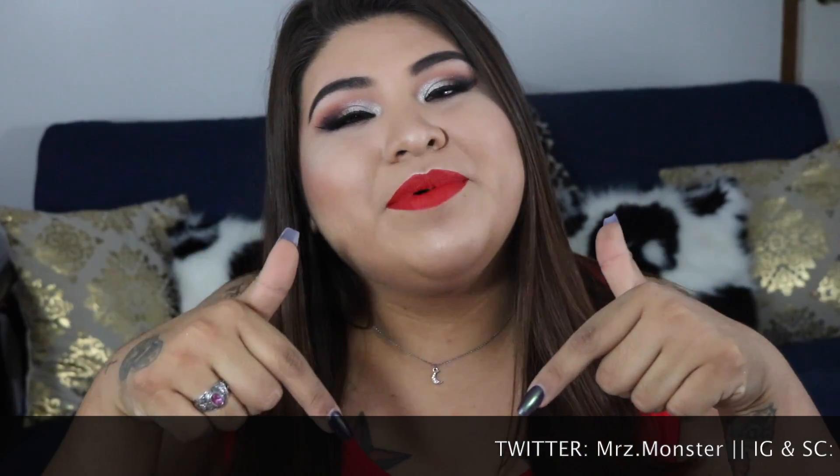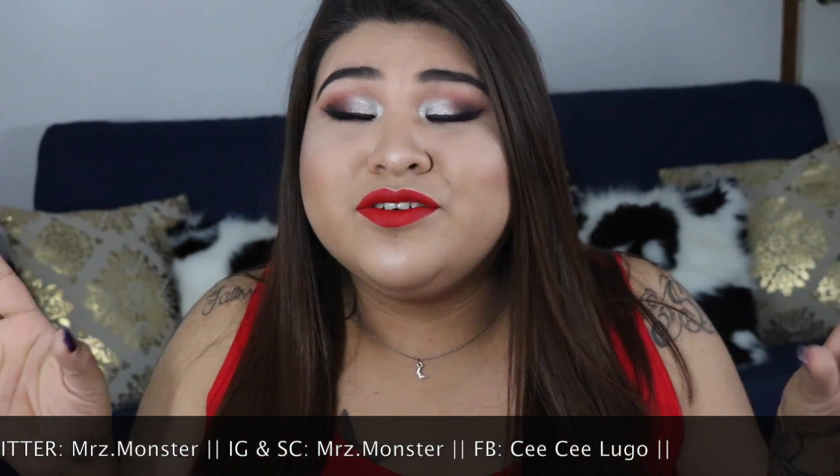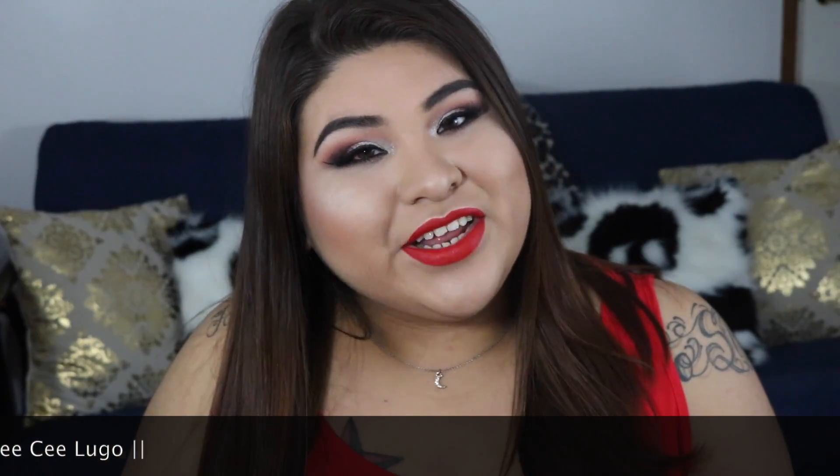To finish off the look, I'm using the Urban Decay All Nighter setting spray so we can last all night. And then you're done! I really enjoyed doing this tutorial — I've been wanting to use that silver, and since it's almost Christmas I definitely got the chance. Christmas silver glitter just makes sense. I hope you really enjoyed this look — I love it! If you haven't already, go ahead and press the subscribe button, or like this video. I'll see you guys in another video, bye!